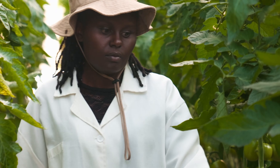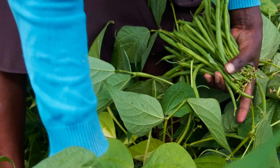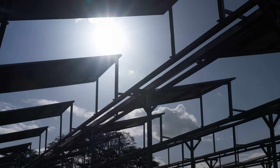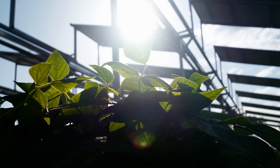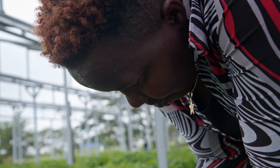We have experimented with different types of horticultural crops like tomatoes, peppers, French beans for export, and also indigenous vegetables like managu and konde. What we have been able to find is that crops grown beneath the panel tend to be more productive, both in terms of quality and quantity.